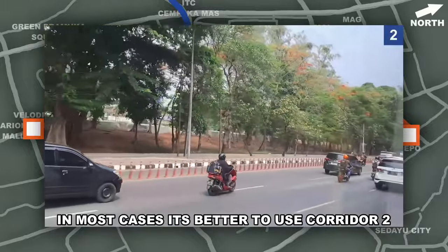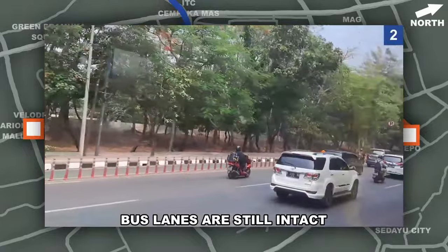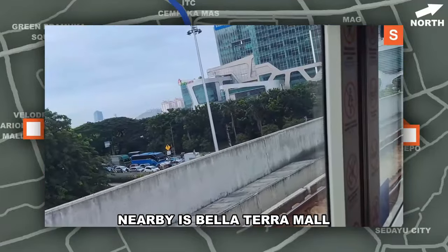In most cases it's better to just use Corridor 2 to get to the LRT, since that corridor's bus lanes are still intact, excluding the mess between Sunan and Duanda. Nearby is Pellatera Mall.